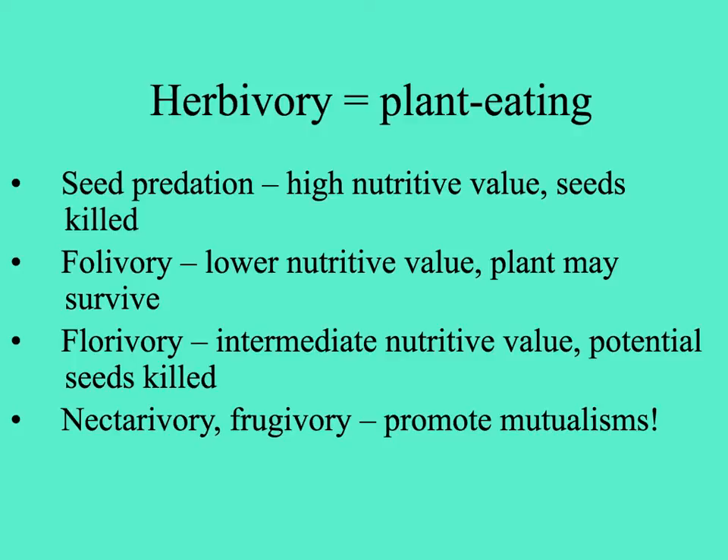Then there's folivory — eating leaves. Leaves have lots of cellulose, so they're not as nutritious; they provide a lot of fiber for the eater, and very often the plant can survive having its leaves eaten. Then there's florivory, where flowers are eaten. They're often beautiful and delicious — they smell good with nectar and pollen — so they are more nutritious than leaves, but maybe not quite as much as seeds.